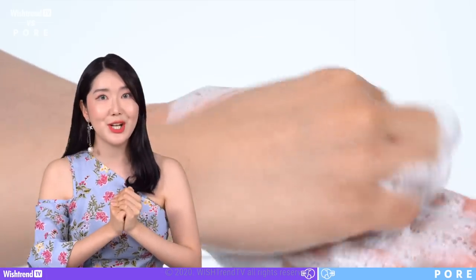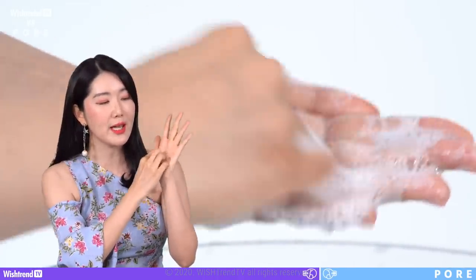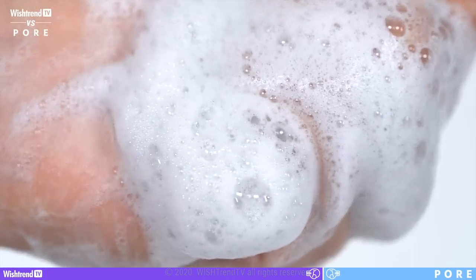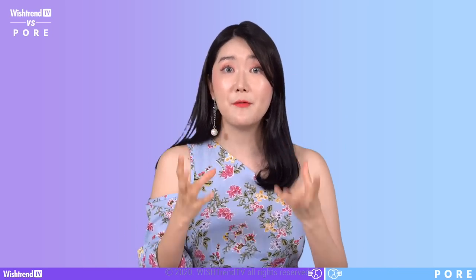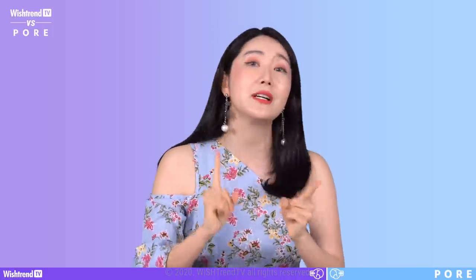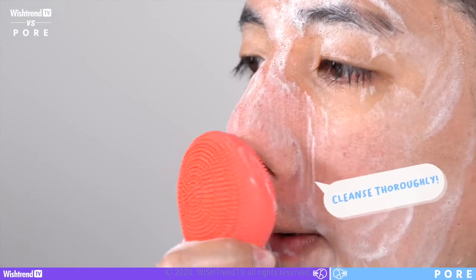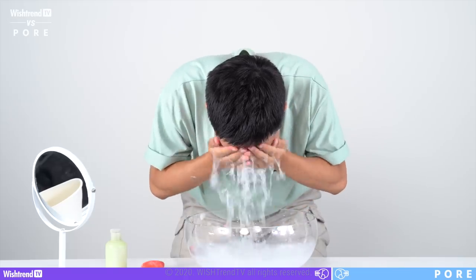One tip for creating voluptuous foam is to work it in your hands until it foams up really well before putting it on your face. If you find it difficult, foam makers are very good, affordable, and easy to use. You can also use a cleansing device as a good method to thoroughly cleanse your pores. For the final step, make sure to rinse with lukewarm water.